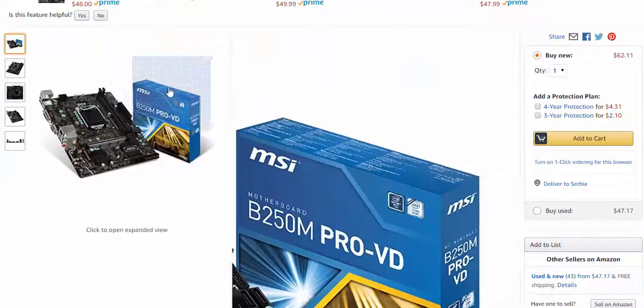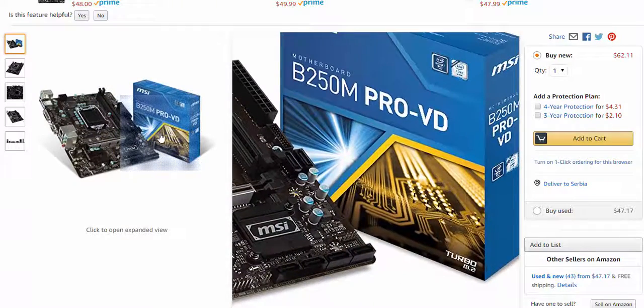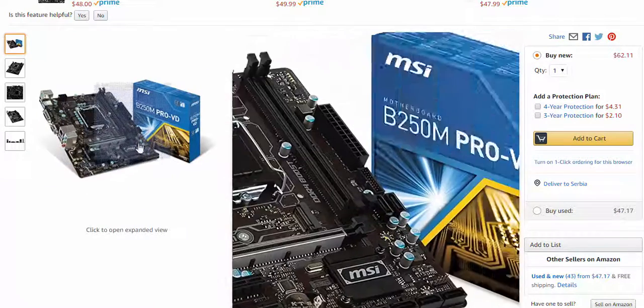The motherboard is the MSI B250M Pro VD with LGA 1151 socket. This quality motherboard will be enough for the build and it is really cheap. It supports DDR4 RAM memory and has an M.2 SSD slot. Price is about $60.